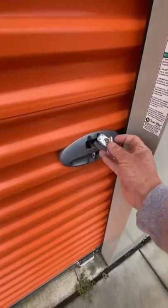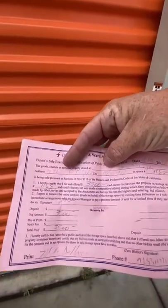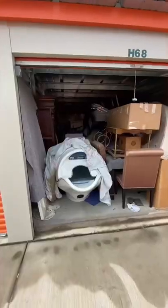We're gonna find the key — we found the key! And for those that are disbelieving, here we go: $3,500. It's 10 by 30.